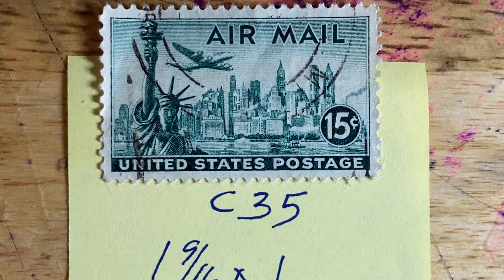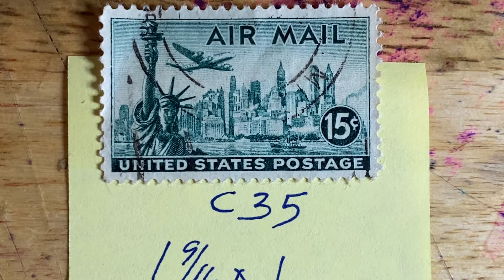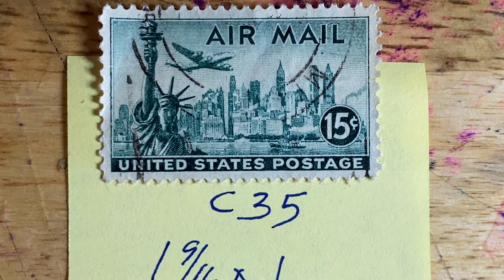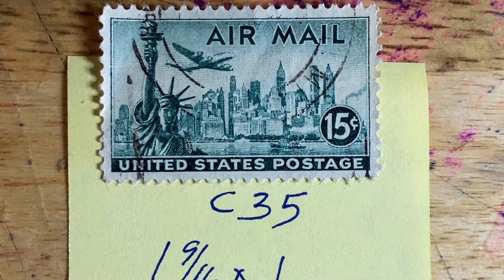Hello friends and welcome to episode 260 of Looking at Stamps. Today we conclude our look at New York themed stamps, and we have four stamps we're going to look at today. The first is C35, issued in 1947 — this is the airmail stamp titled New York Skyline.